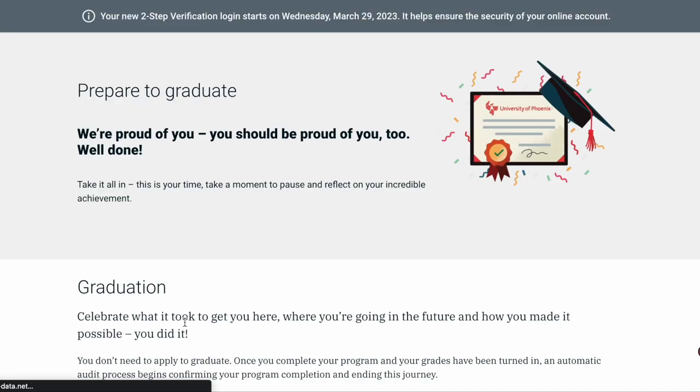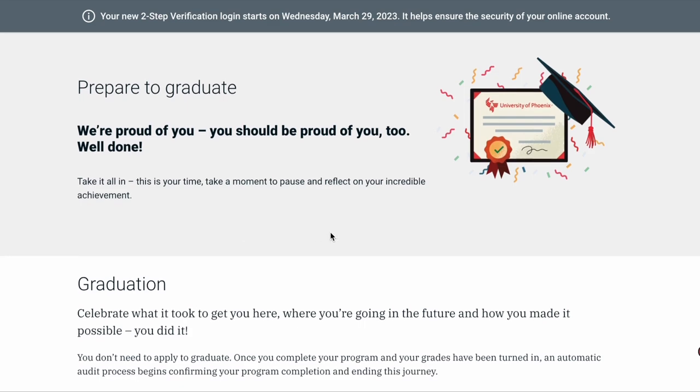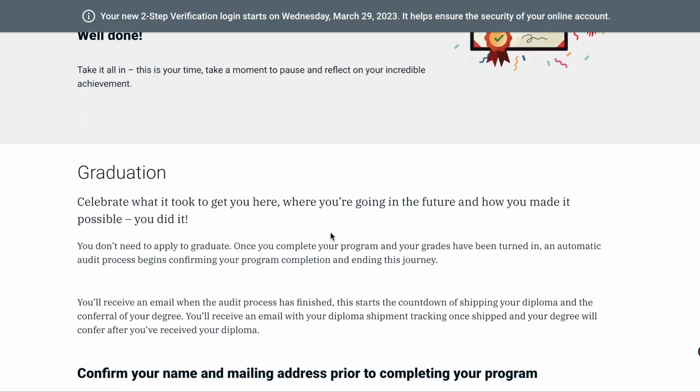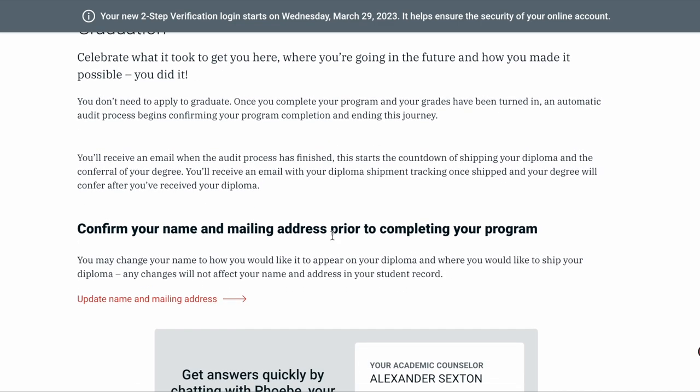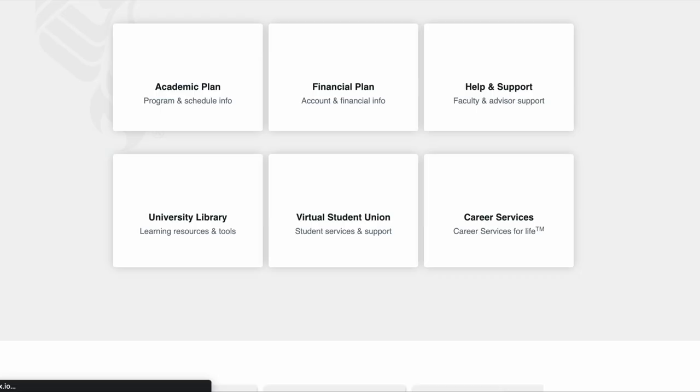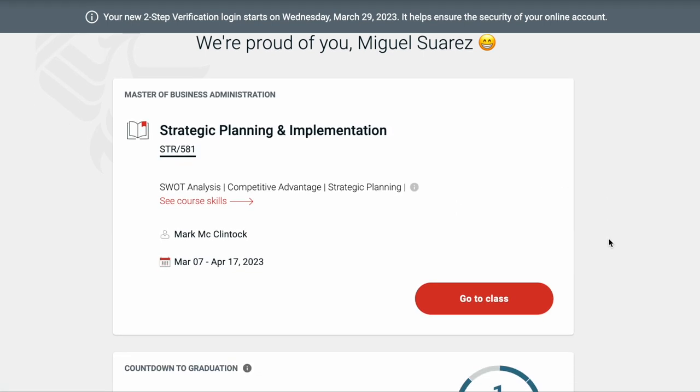Click on 'Prepare to Graduate.' You can still click on this even if you have about four or five classes left — it's important that you do this step early on. Once you scroll down, you will see 'Update Name and Mailing Address.' Make sure you click on that and update your name and address, because this is where University of Phoenix will pull information on how you want your name on your diploma and where to send it. Make sure all that information is correct and confirm it.